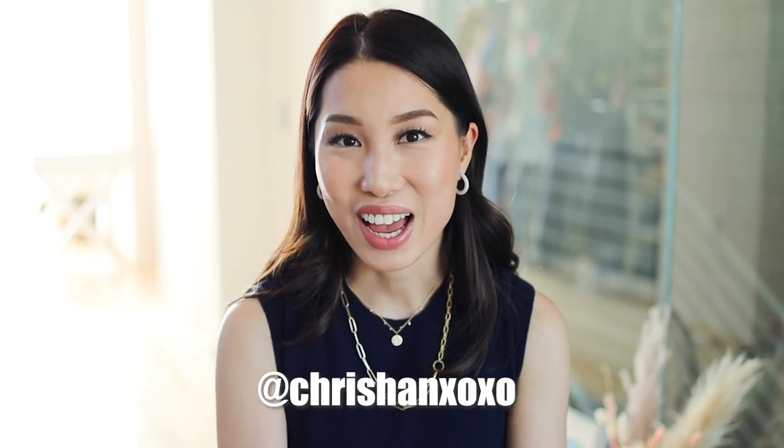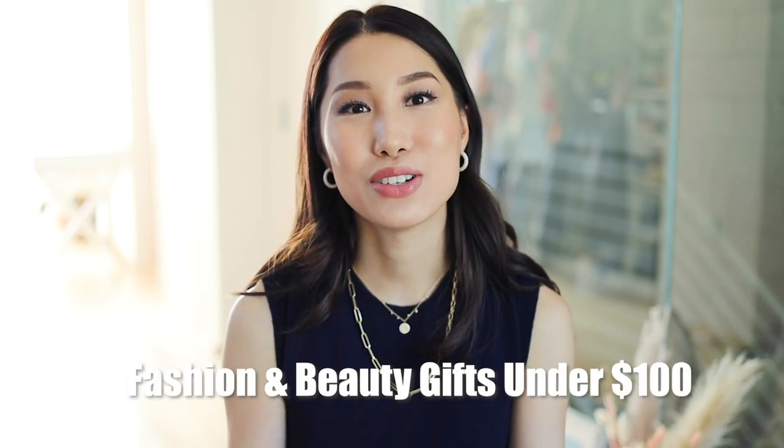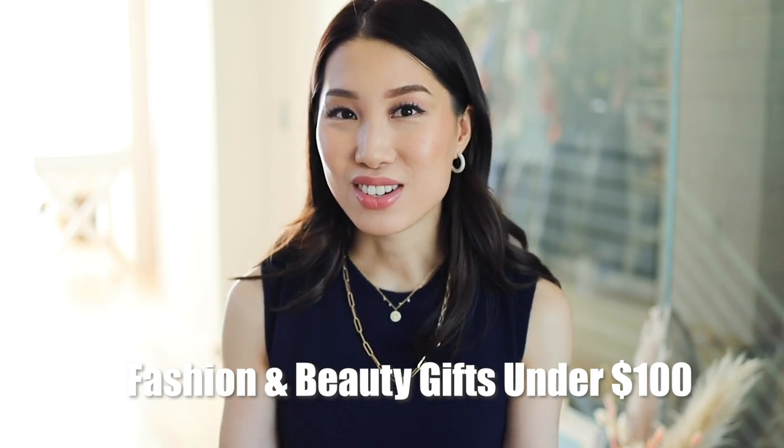Hey, welcome back to my channel. If you're new here, I'm Kris Han — my Instagram is Kris Han XOXO. In this video I'll be sharing another gift guide: gifts for her, everything under $100. I've been sharing so many gift guides on my Instagram, my blog, and this channel, but I haven't really consolidated my gift picks based on budget. I understand that $50 to $100 is a very popular and reasonable budget for a lot of us, so I'm sharing another holiday gift guide — mostly for fashion lovers and beauty lovers.